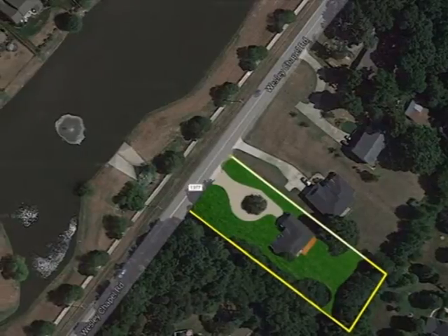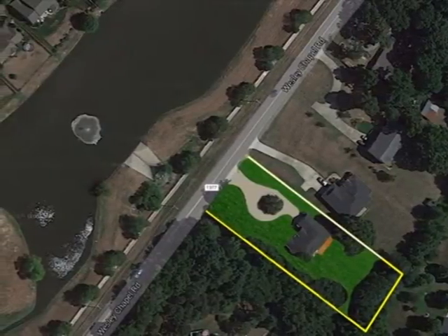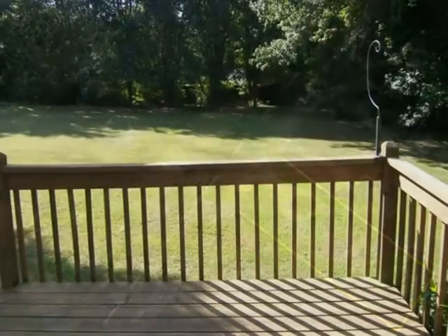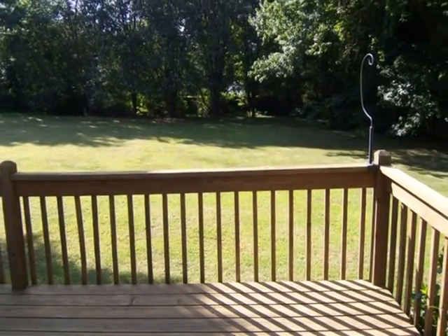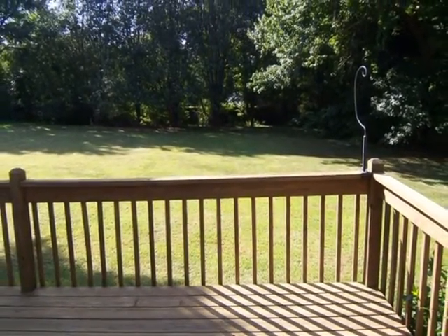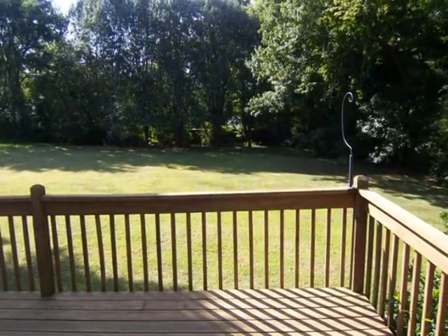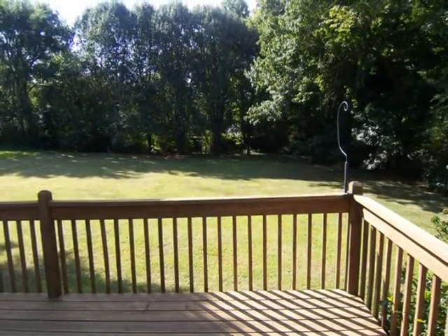I have two neighbors there to the right, as you can see. And through the trees, who cares? I can't see them anyway. This is the view from my full-length deck out back. I see trees to the rear there, and off to the right, more trees, and there's a little brook that runs in underneath those trees.